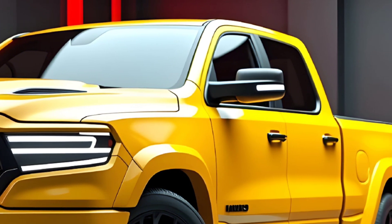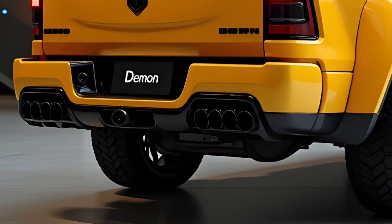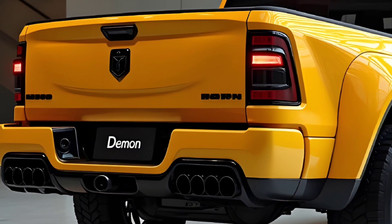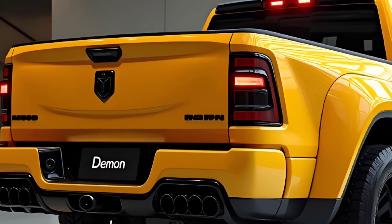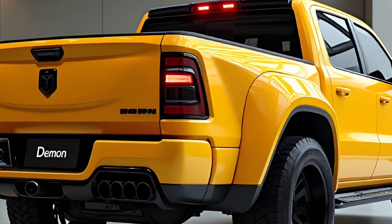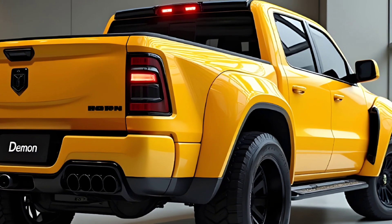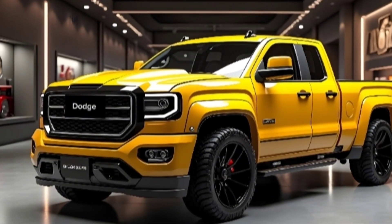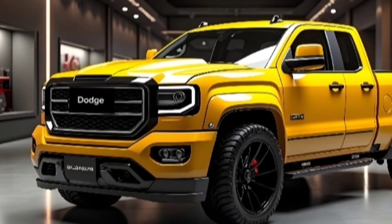Whether you're looking to dominate the drag strip, tow heavy loads, or conquer challenging terrains, the 2025 Dodge Demon Pickup Truck is built to deliver. It's not just a truck — it's a statement of power, performance, and innovation. Dodge has once again pushed the limits, proving that practicality and performance can co-exist.